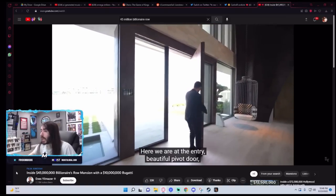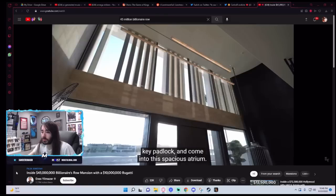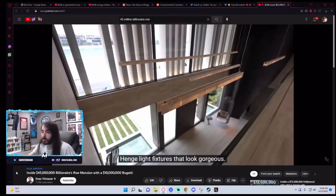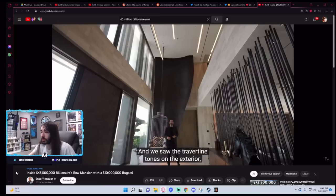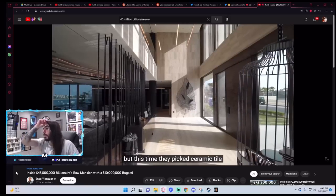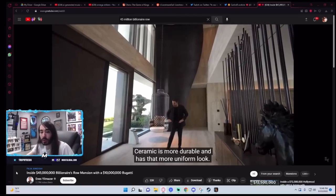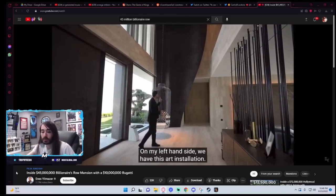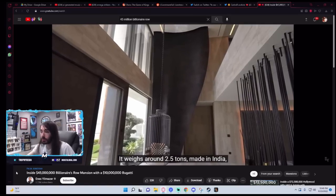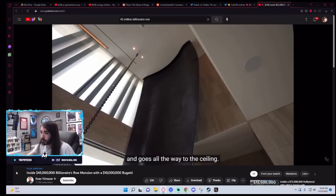Here we are at the entry. We have a keypad lock and come into the spacious atrium. Right above, we have these linear marble hinge light fixtures that look gorgeous. They brought the travertine tones from the exterior to the interior, but this time picked ceramic tile to replicate that look — ceramic is more durable and has a more uniform look. On my left-hand side, we have this art installation — it weighs around 2.5 tons, made in India, has this aged steel look and goes all the way to the ceiling.